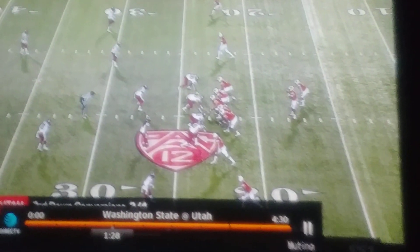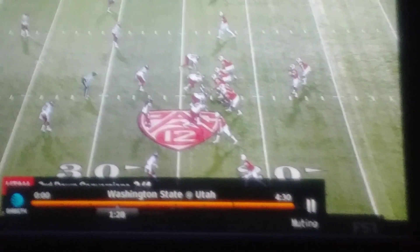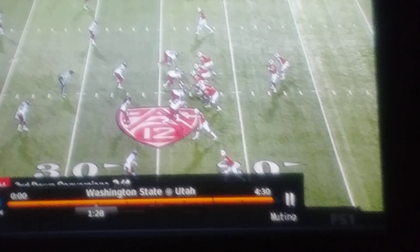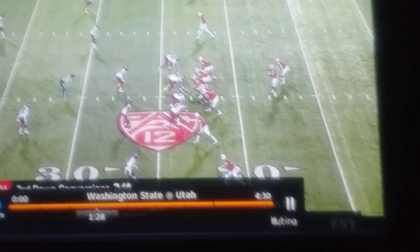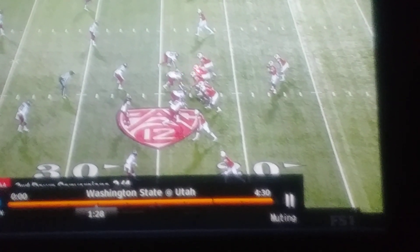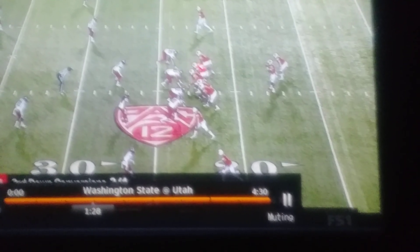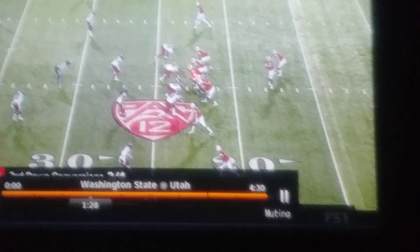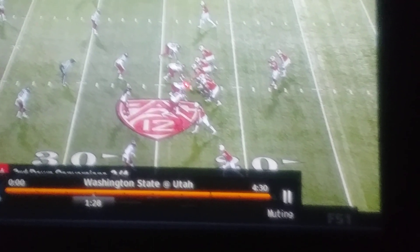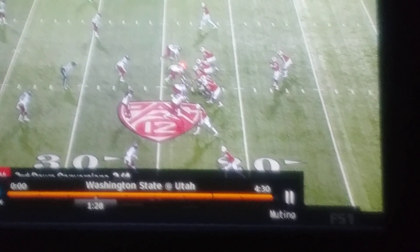This is where I see Tyler Huntley evolving as a quarterback and where I'm seeing so many improvements from him. I'll set up the protections quickly. Ford is going to jump set — I think this is a one technique — but Nick Ford, your right guard, is going to jump set him. Lamont is going to take a step back and scan the field because Washington State runs so many different stunts.